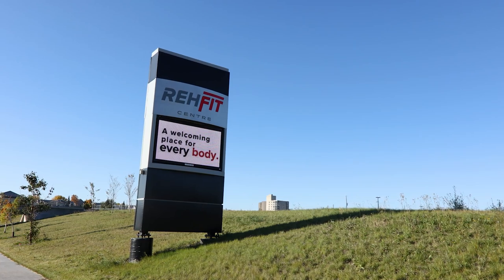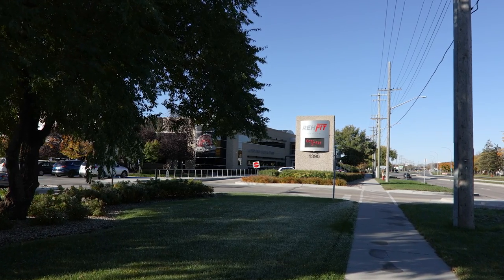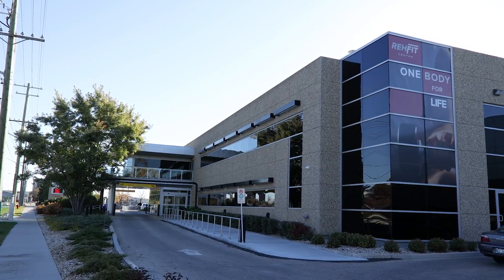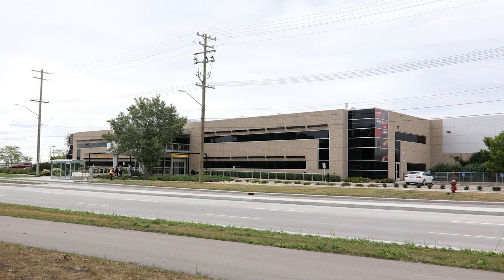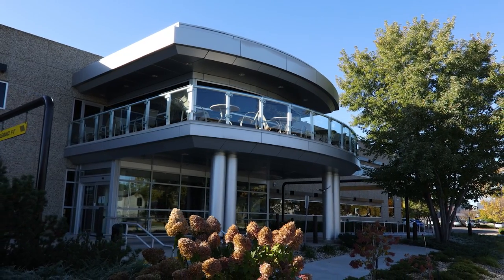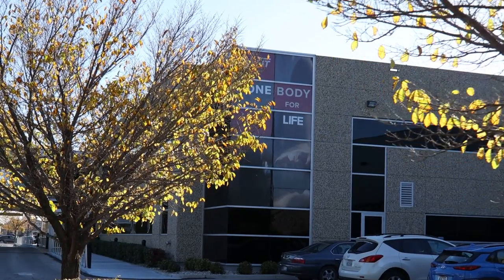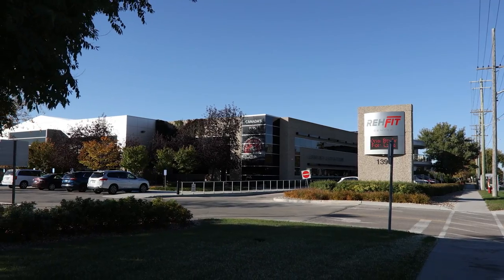The ReFit Centre is located at 1390 Taylor, just west of Grant Park. It was recognized as Canada's first certified medical fitness facility by the Medical Fitness Association, assuring members and the community that the ReFit meets the highest global standards for programs, staff, safety, and community services. The Centre offers massage, athletic and physiotherapy, nutrition counselling, health assessment, foot care, hip and knee programs, facility rentals, seminars and workshops, just to name a few.